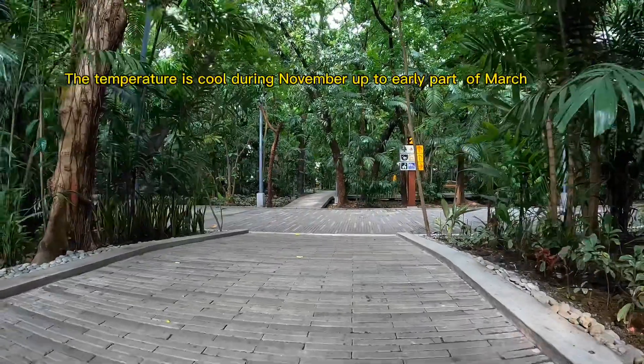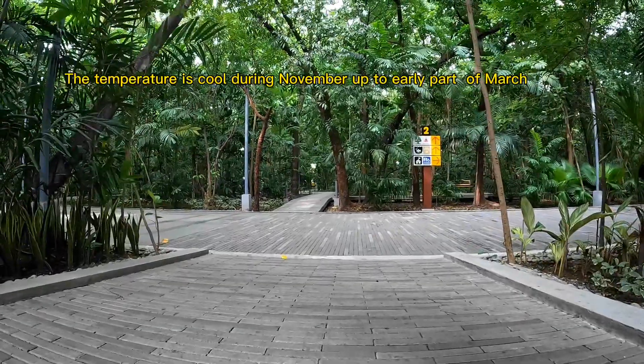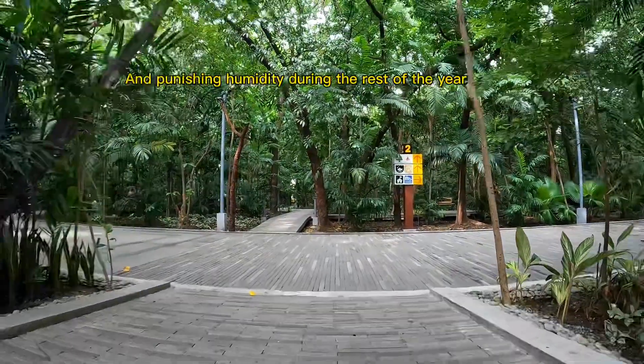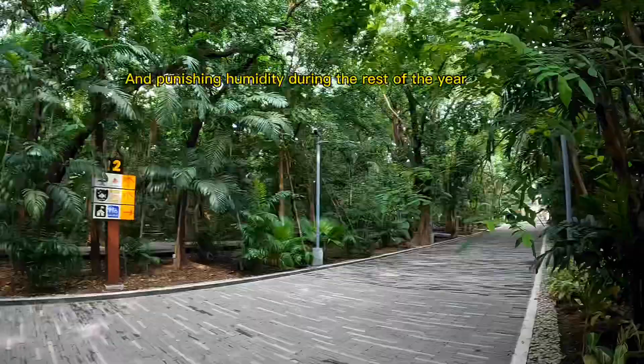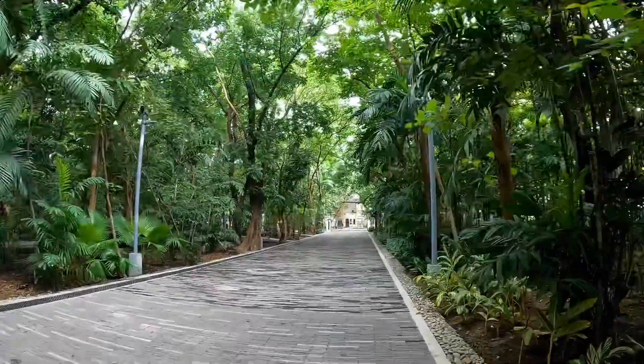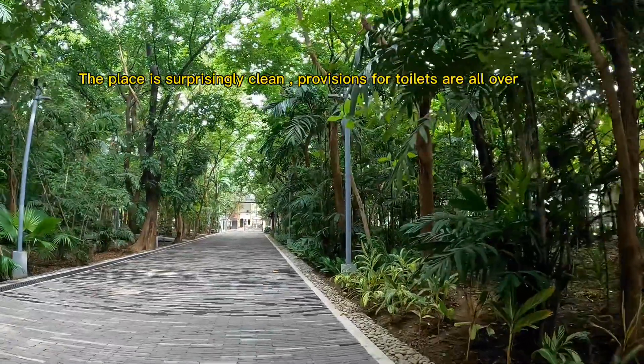The temperature is cool during November up to the early part of March, and punishing humidity during the rest of the year. The place is surprisingly clean, with provisions for toilets all over.